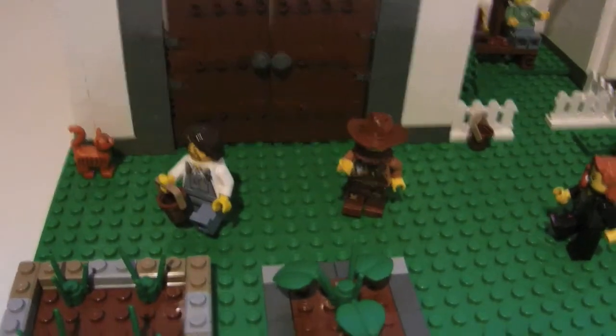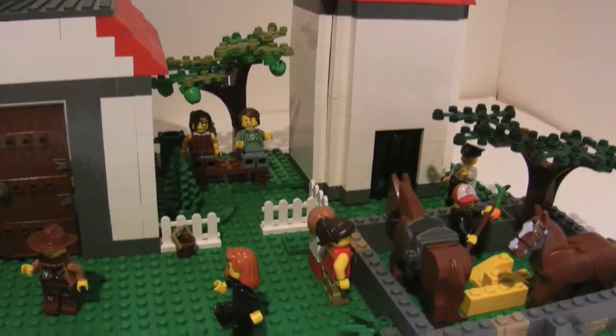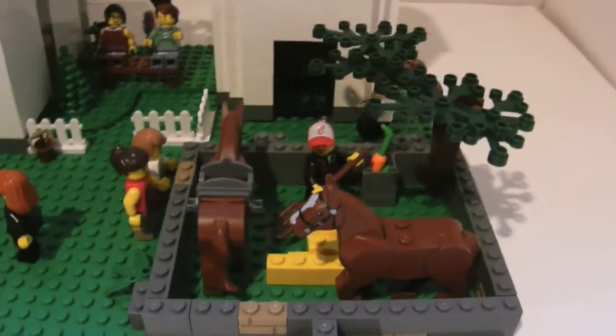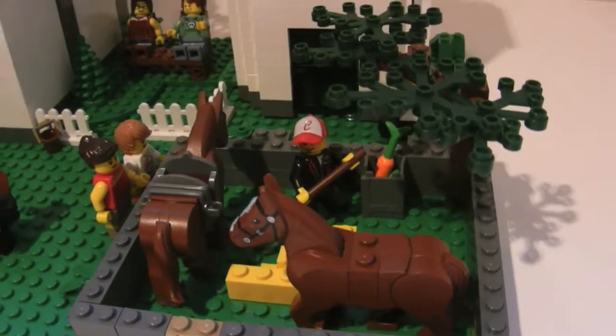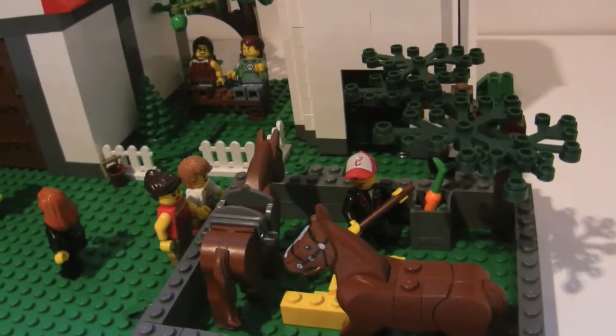There we go — people walking, and then a mother and a son looking at the horses. The guy in there fixing up the hay. It's like a stone wall around there. I like how that came out, it's pretty cool.